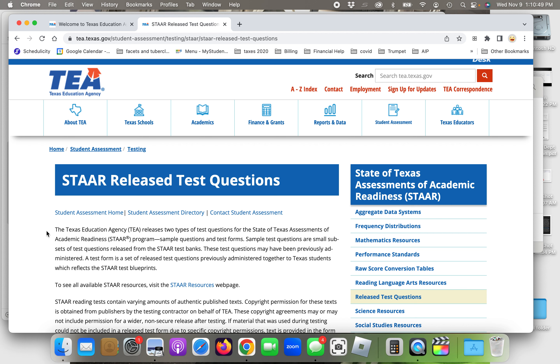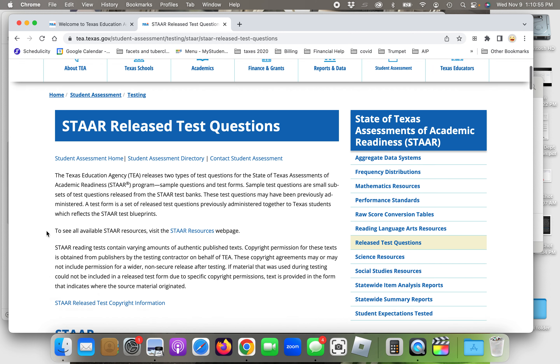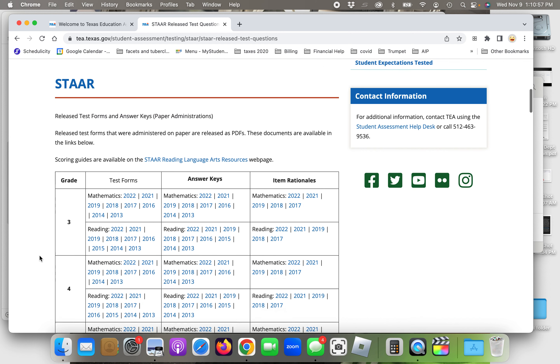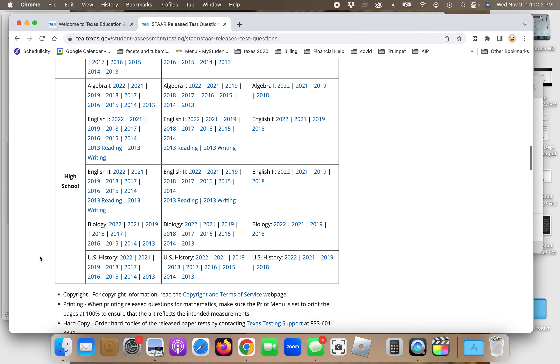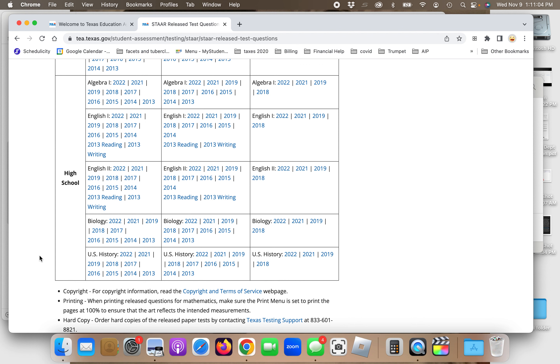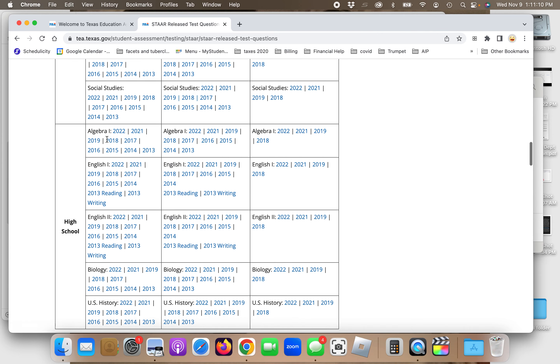STAAR stands for the State of Texas Assessments of Academic Readiness Program. This is a test that students must take every year, and you have to take it in high school in order to graduate. Today we're going to be looking at the high school English 1 portion of the exam — that's grades 9 through 12 — specifically the writing section.